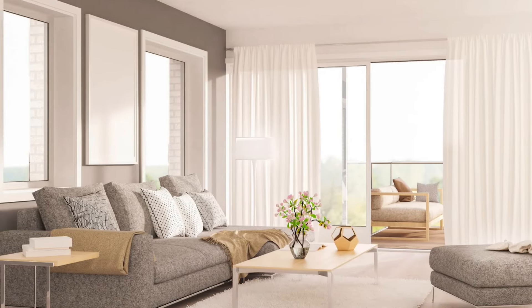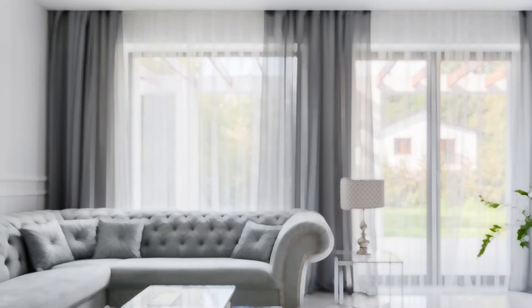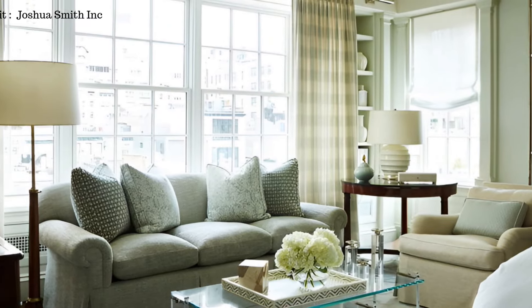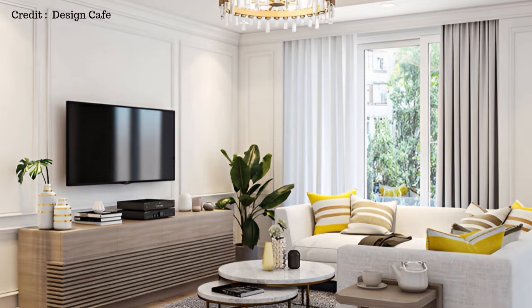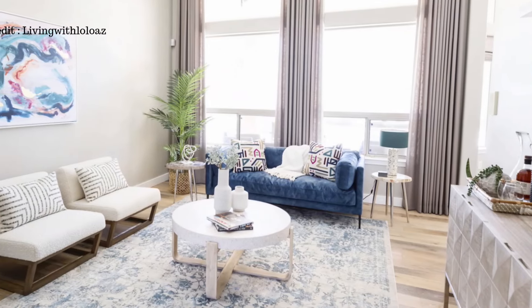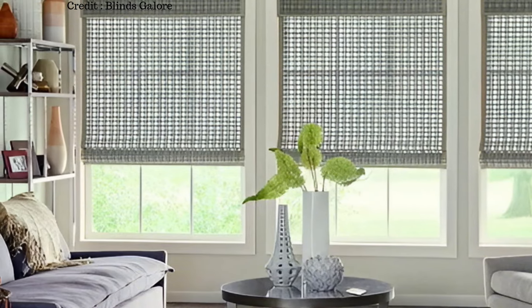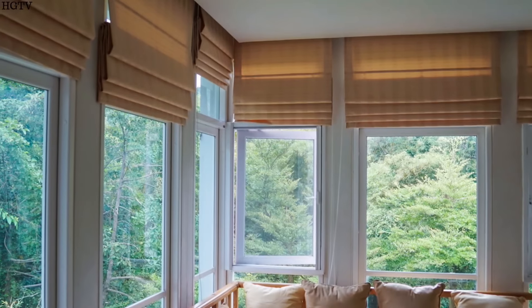Choosing the right window coverings is key when decorating a living room because they affect how the room looks and functions. Floor-to-ceiling curtains can make the room appear taller and add a sense of elegance and spaciousness. They also draw the eye upward, emphasizing the height of the room and creating a dramatic visual impact. Roman shades are another great option — they have a tidy, folded appearance when raised and offer a sleek and tailored look, plus they make it easy to control the amount of light and privacy in the room.